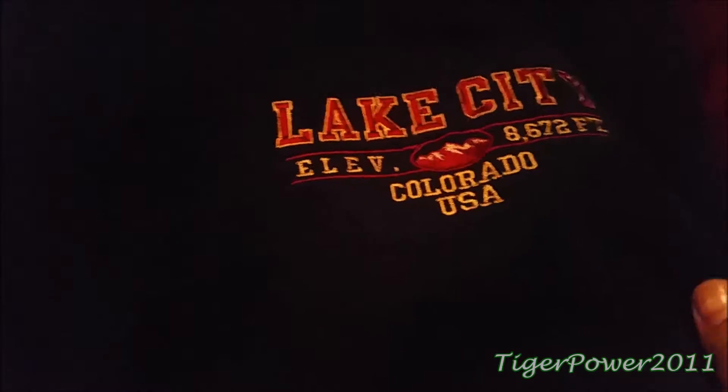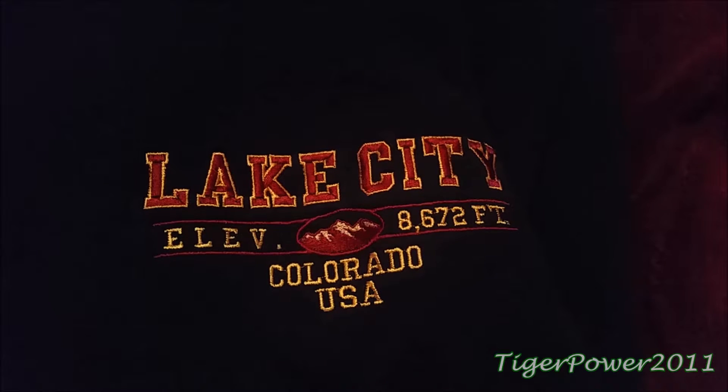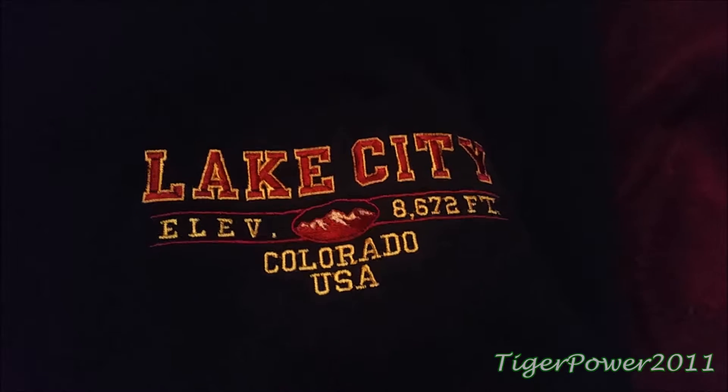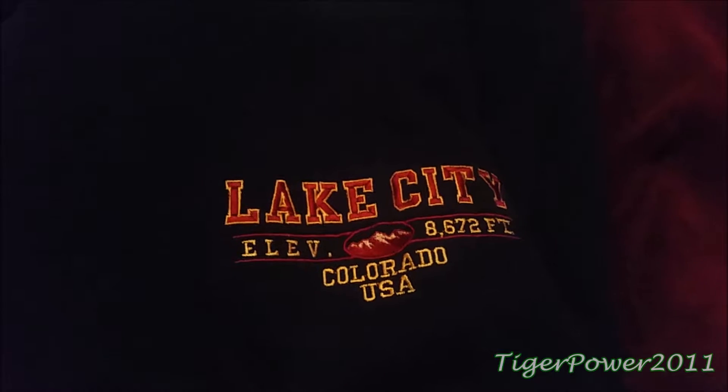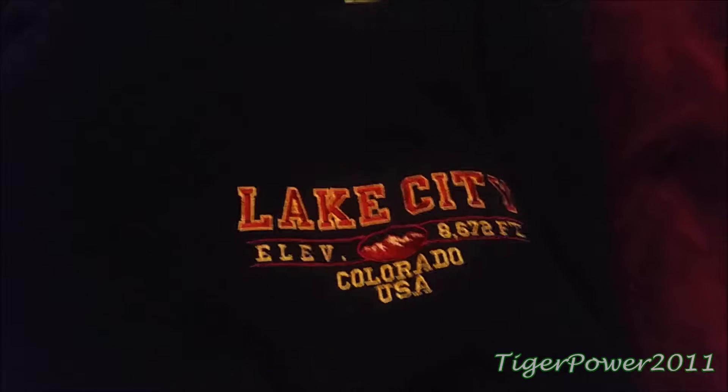Next, I got a sweatshirt and it is another dark blue indigo color. It says Lake City, Elevation of 8,672 feet in Colorado, USA. I know it's a little bit random, but it looks really comfortable and I can always use a sweatshirt. That was also $3, I believe.